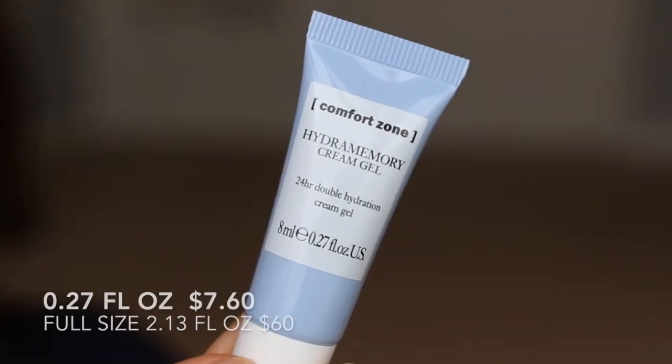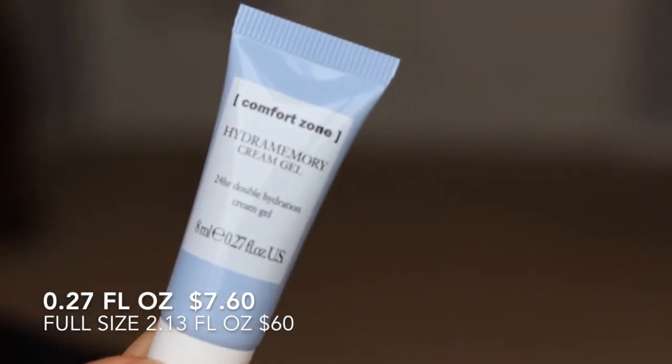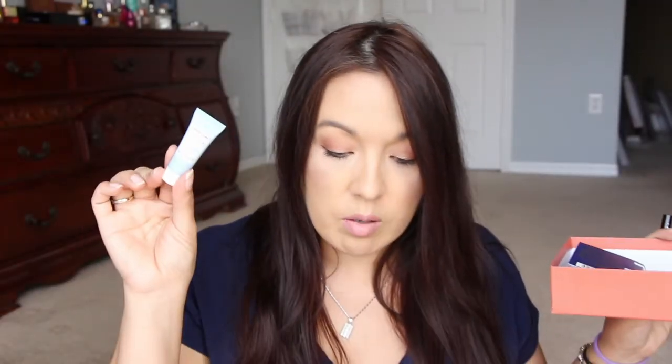The full size of this is $60. This is like the tiniest sample. Birchbox — that's just what they do. If you're going to get into a beauty subscription and you get into Birchbox, just know that Birchbox has small samples. That is just how it is. If you get something big and full size, that's a plus and a bonus. But in general, Birchbox has small samples. So I'm excited to use that.